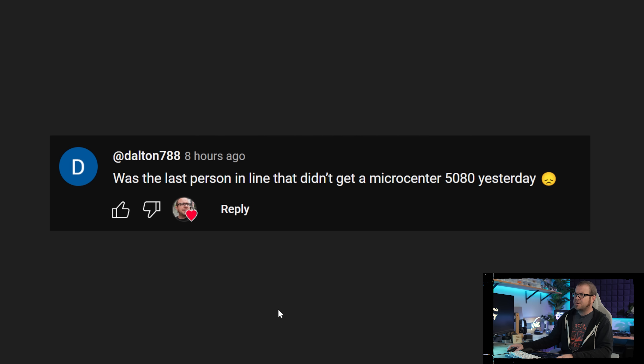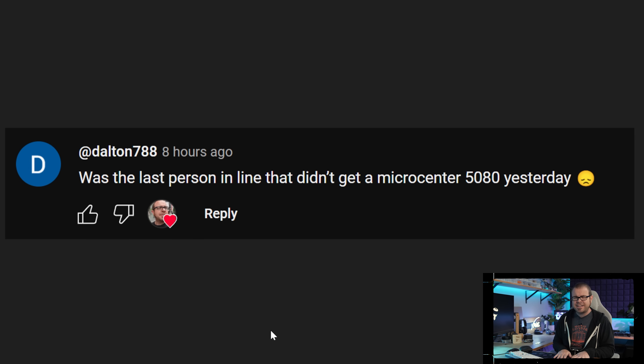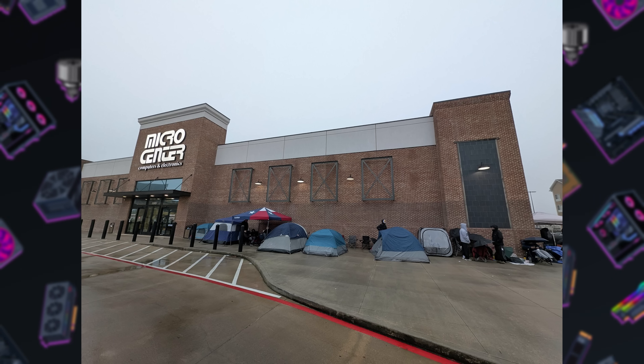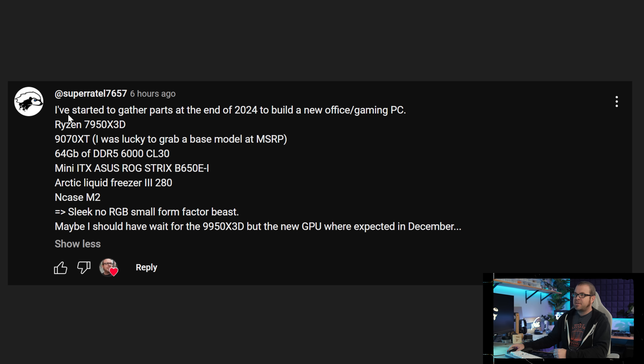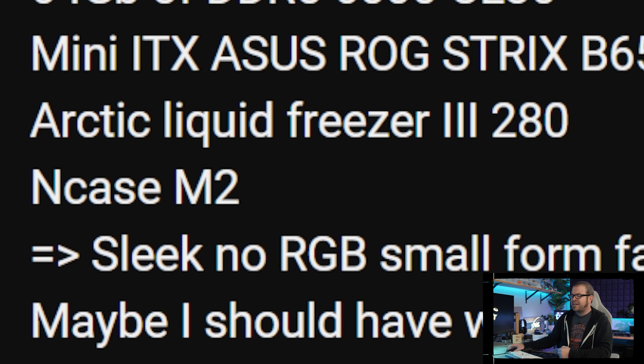We did see some sad stories as well. Dalton 788 just yesterday tried to go to Micro Center because they had RTX 5080s restocked and was the last person in line who didn't get a 5080 — I'm showing this to give you a virtual hug, that's got to be super frustrating. Every time I've seen a picture of people lined up at Micro Center in the past few weeks, at some point along that line is the cutoff where they run out of cards. On the other hand, SuperRatel7657 has a 7950X3D build and got a 9070XT at base MSRP — even a SFF build in an NCASE M2.